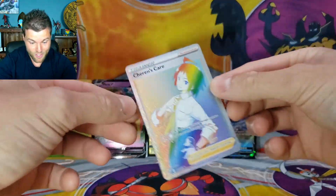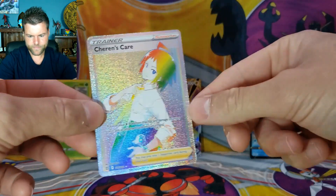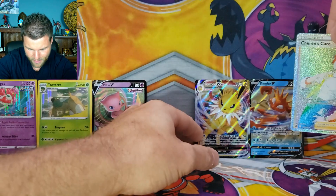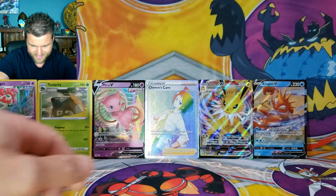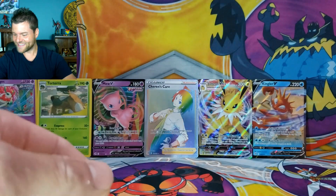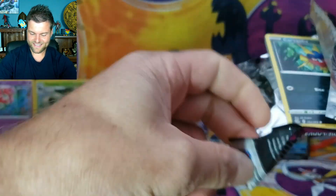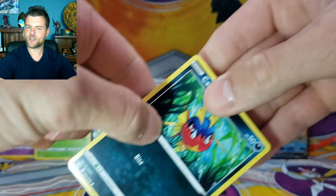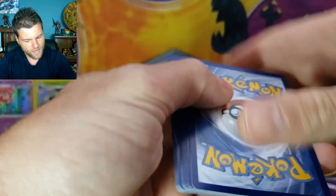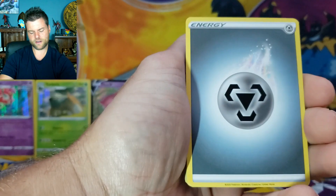Now we're gonna move some stuff around. That's what I want to see — stuff going on! Jolteon goes right there, Cherish Care moves up to center stage. That's awesome — now we're doing pretty good! The question is: can we get something to beat a rainbow? Do people consider gold cards better than rainbow cards? I'd like an alternate art.